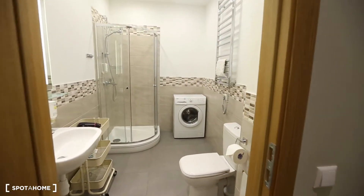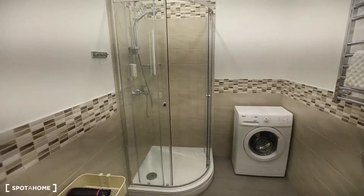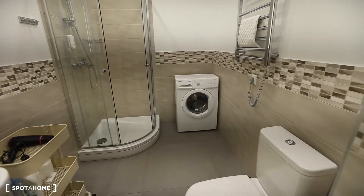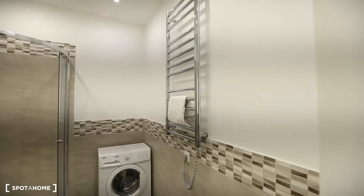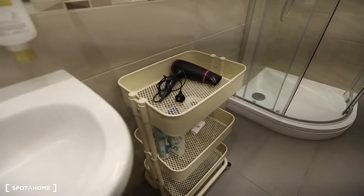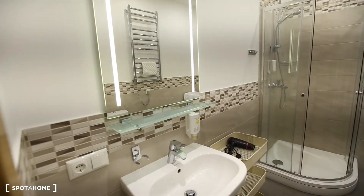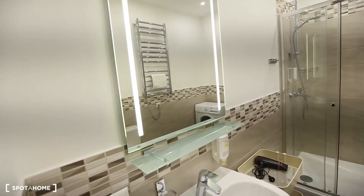Last but not least, let's check out the bathroom. The bathroom is with shower, washing machine, toilet, towel warmer — electric. Even the hairdryer, the sink, and a lovely mirror with lights on both sides.